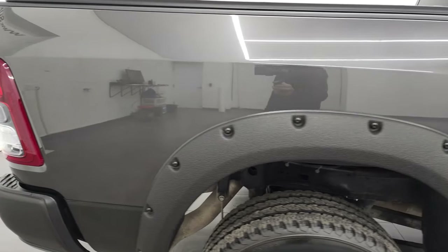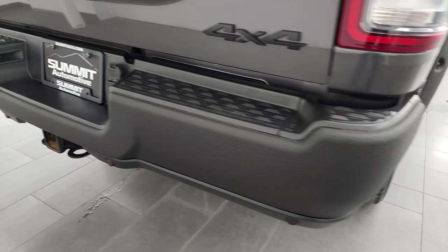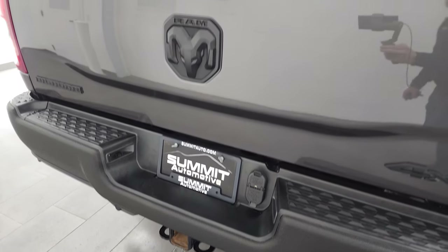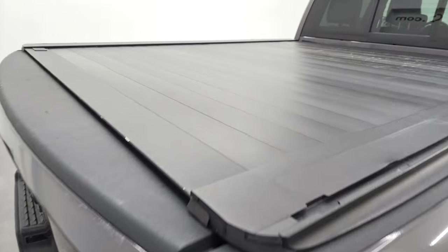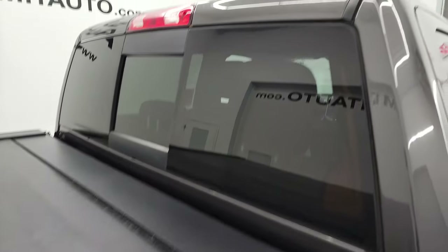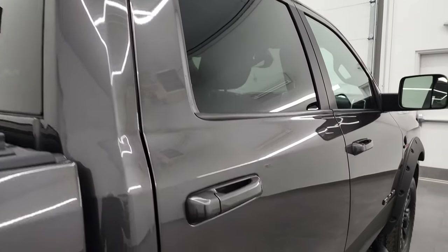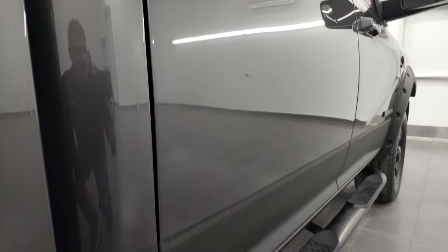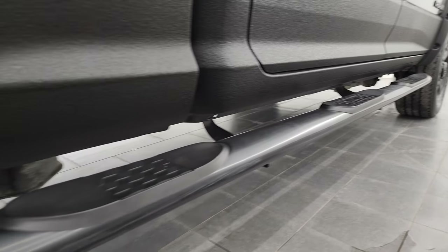I take these HD videos so that if you are far away or cannot make the trip down but you're still interested in purchasing the vehicle, you can see the truck, hear the truck, and have confidence in what you're looking at before you even get here. So when you do arrive, there are absolutely no surprises and you can make a smart, informed buying decision from wherever you're at. If this video helps you make that buying decision, let your salesman know that you saw the video, that it was helpful, and that Brett sent you.